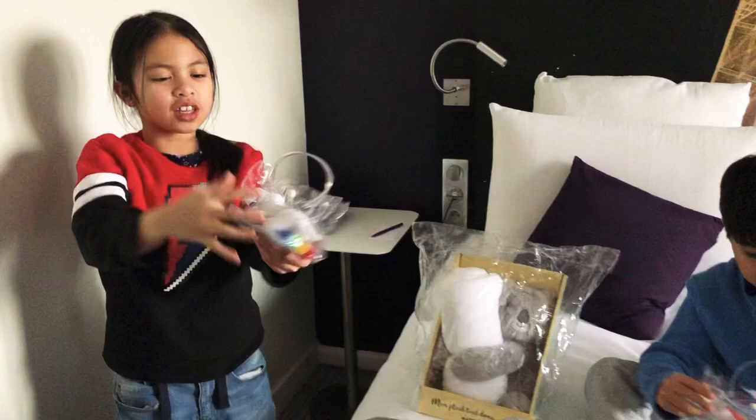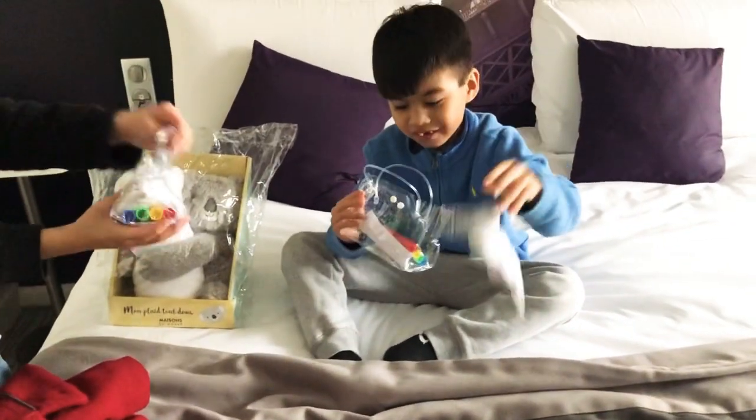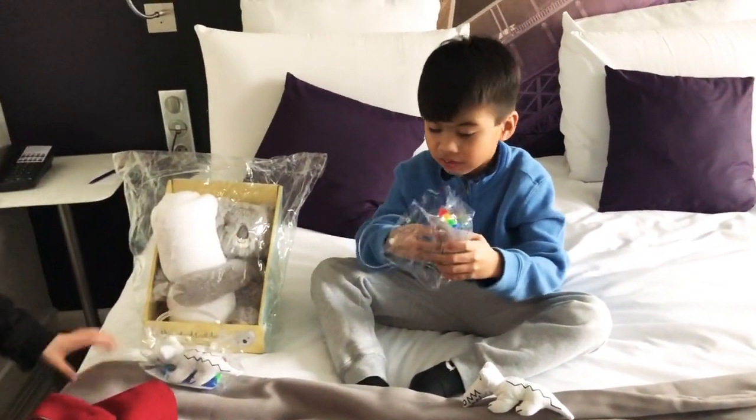And look, this is also the carrying bag of it. Look, it's like the carrying bag — it's the suitcase. Wow!